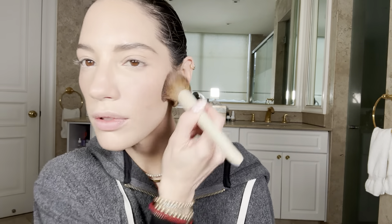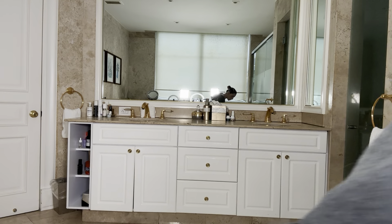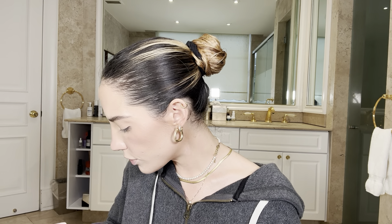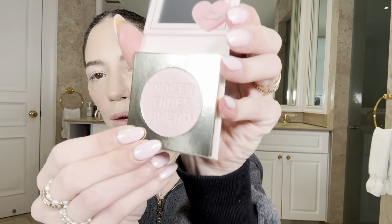I think the face is looking cute. This lighting is not being very helpful — I feel like I look so much better in real life. This lighting is just way too bright and making me look a lot paler than I am. Now we're going with the Cheek Popper, which is a cheek blusher and highlighter from the Pinker Times Ahead collection as well. This one comes in carton — it's really cute. Let me swatch it for you guys so you can see.